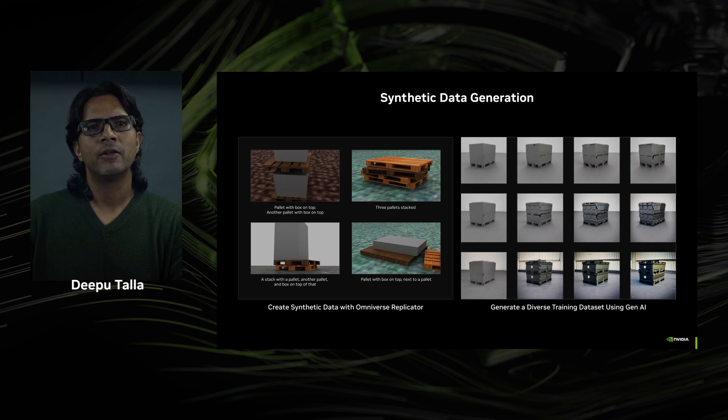With Omniverse Replicator, you can bootstrap your computer vision model training process by quickly prototyping with synthetic data across a multitude of domains before training on real data. You can increase model accuracy by generating diverse, photoreal, and physically accurate training data by varying lighting, object poses, scenes, and more. You can generate large datasets quickly by easily scaling across multi-GPU, multi-node compute resources, either on-premise or in the cloud.